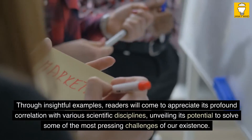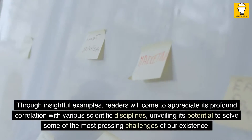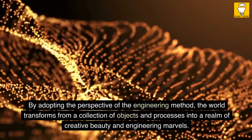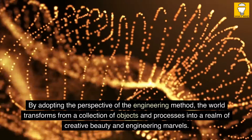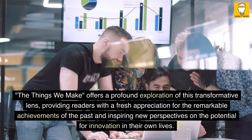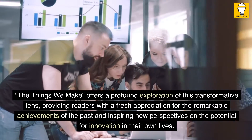Through insightful examples, readers will come to appreciate its profound correlation with various scientific disciplines, unveiling its potential to solve some of the most pressing challenges of our existence. By adopting the perspective of the engineering method, the world transforms from a collection of objects and processes into a realm of creative beauty and engineering marvels. The Things We Make offers a profound exploration of this transformative lens, providing readers with a fresh appreciation for the remarkable achievements of the past and inspiring new perspectives on innovation.